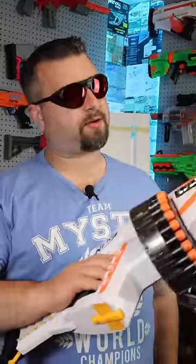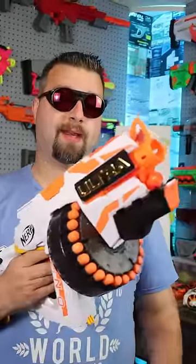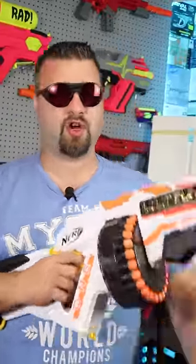This blaster right here is $50. It is the Ultra 1. This thing takes four C batteries, and when it first came out, it was kind of controversial because it offered a new ammo type. It was very expensive and still is to this day, and the performance isn't what it really should be.